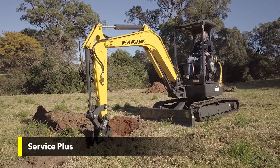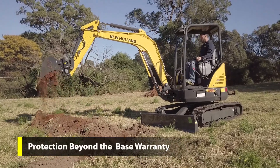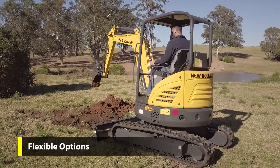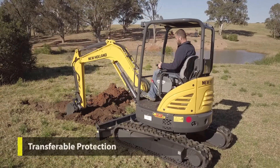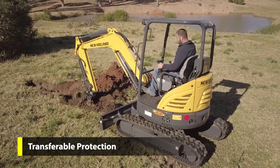Service Plus is designed to help keep your equipment working well beyond the manufacturer's base warranty period. Plans can be customised to meet individual needs. New equipment plans may be transferred to a new owner at no charge.